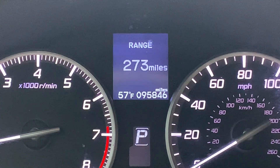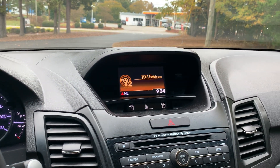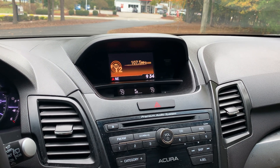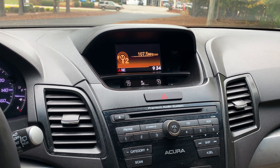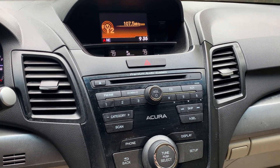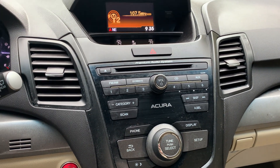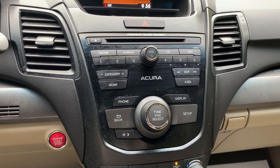The car has almost 96,000 miles on it. We have a CD player with AM/FM radio, XM satellite radio capability, Bluetooth audio connection, and auxiliary and USB connections.